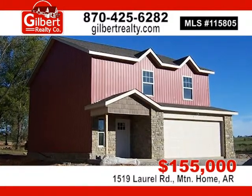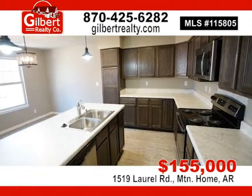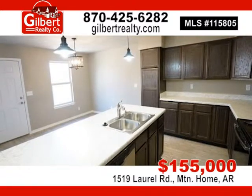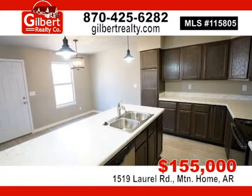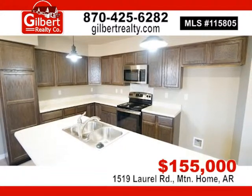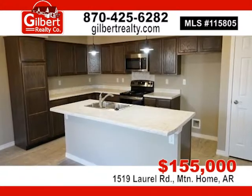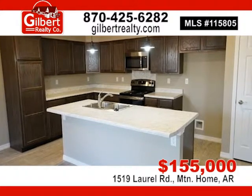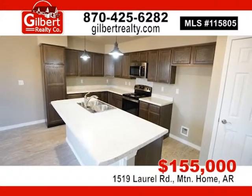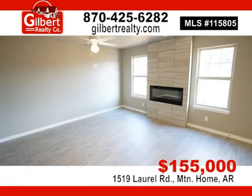2018 new construction, three-bedroom, two-and-a-half bath home with two-car garage, electric fireplace in living room, high efficiency 15.5 SEER heat pump, LED light fixtures, upstairs hall bath has tub and shower, master suite bath has double lavatory and walk-in closets — a must-see. For $155,000, call Gilbert Realty Company at 870-425-6282.